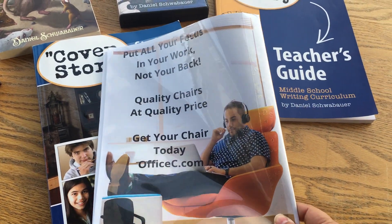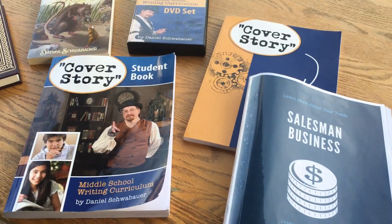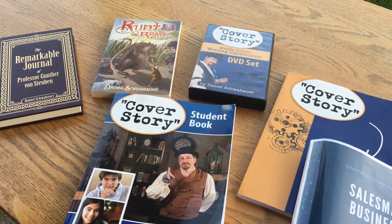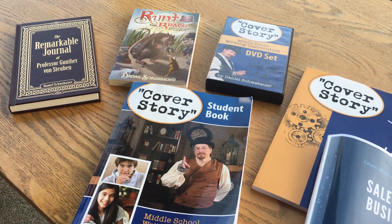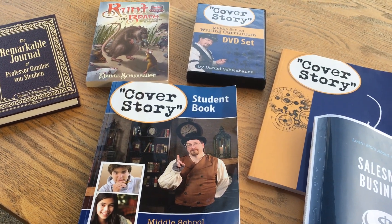I am so pleased with where he started as a writer and where he ended as a writer this year. Cover Story was a great match for us, and he just can't wait to do other products in future school years.